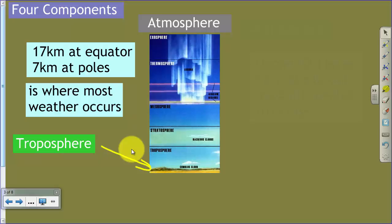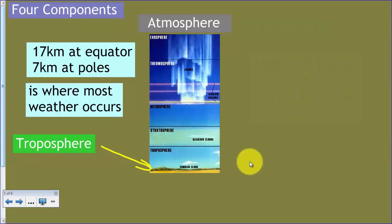The troposphere, this lowest level, is also where most of the weather on the earth occurs. So when we talk about climate, a lot of what we're going to be talking about is mostly going to be about the troposphere. The troposphere is also where the greenhouse effect is going to take place, and we'll talk about that in just a second.